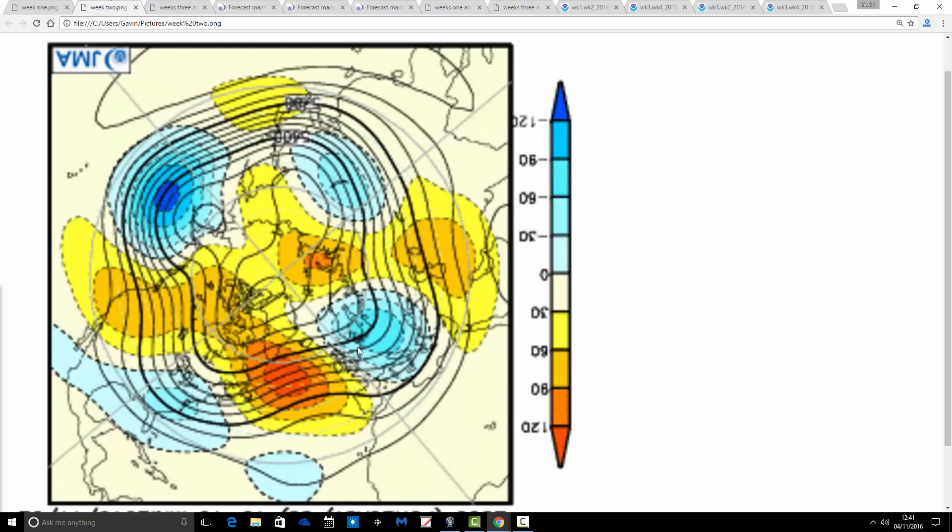This is how week two is looking, going from the 11th through to the 18th of November. We still have that ridging out to the west of the country going up to the north as well through the middle part of the Atlantic in towards Greenland. There's a trough of low pressure across eastern Europe — so still, I think, pretty cool. Still keeping the winds probably a bit more northwesterly rather than northeasterly, but it still looks pretty chilly to me.